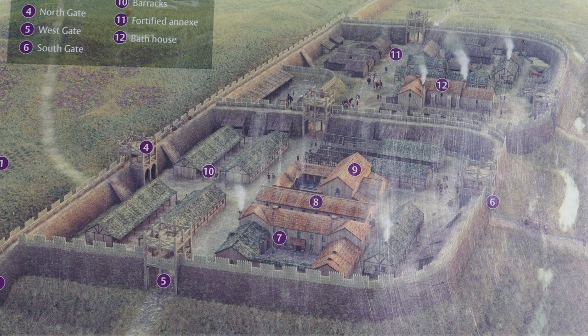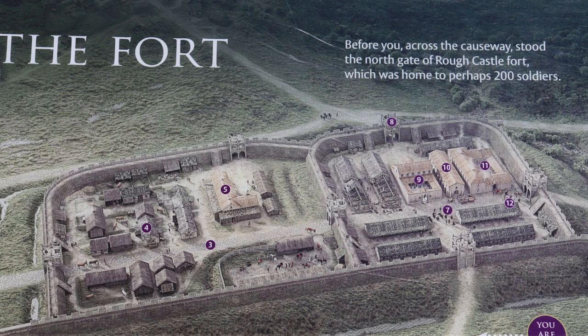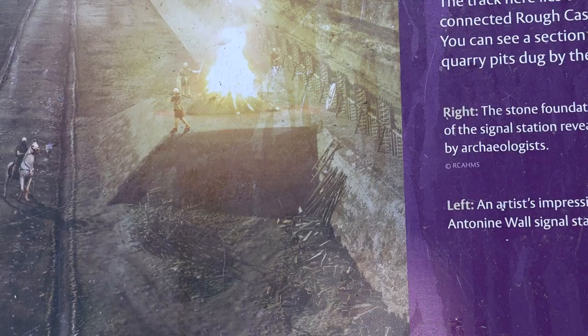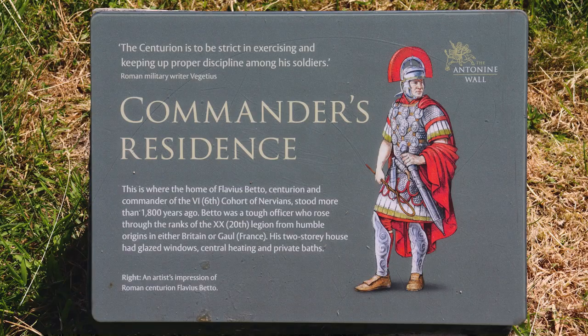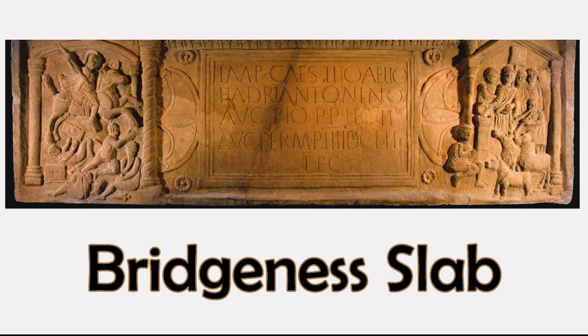The Antonine Wall was protected by 16 forts with small fortlets between them, and troop movement was facilitated by a road linking all the sites known as the Military Way. Decorative slabs were created by the Romans to commemorate building the wall. The Bridgeness Distance Slab is one such example, found in the 19th century in Bowness, marking the building of the eastern section of the wall.